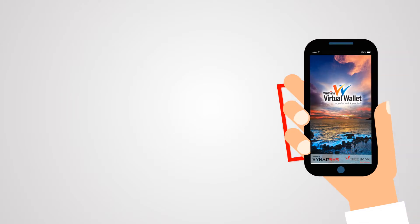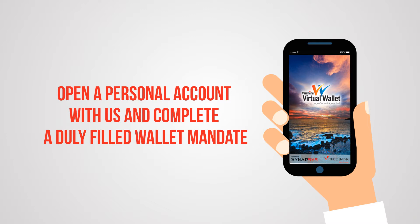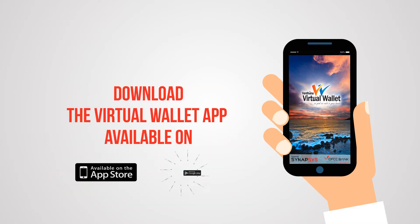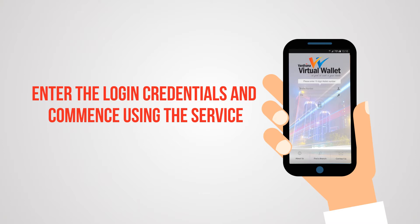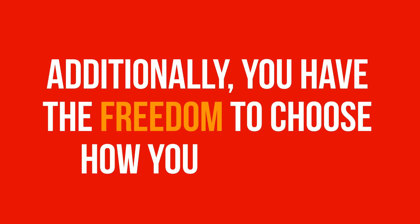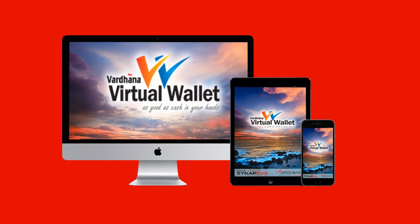To subscribe to this service today, all you need to do is open a personal account with us and complete a duly filled wallet mandate. Download the virtual wallet app available on the Apple iStore or the Android Play Store. Enter the login credentials and commence using the service. If you are a merchant, you can follow the same process. Additionally, you have the freedom to choose how you transact, as you can operate off a mobile device, through a PC, or have the Vardana Virtual Wallet system integrated into your transaction processing system.